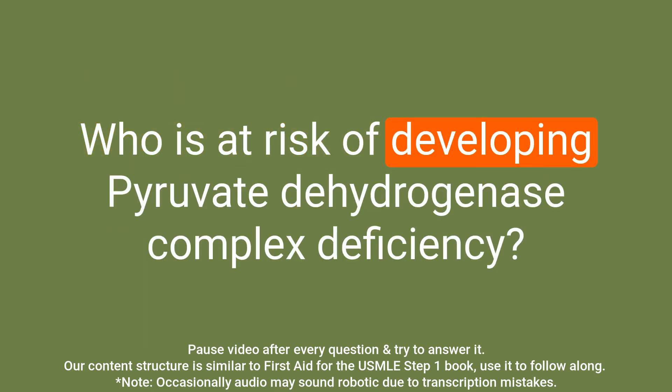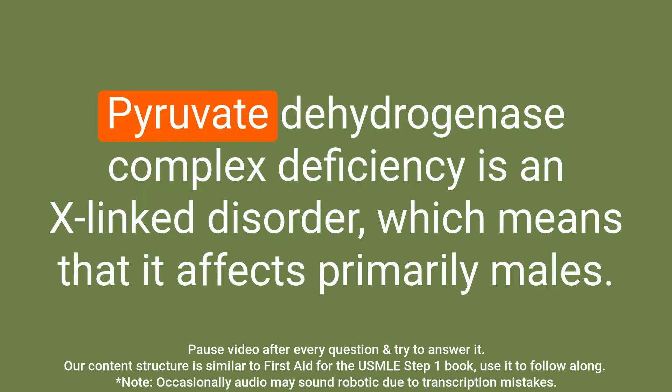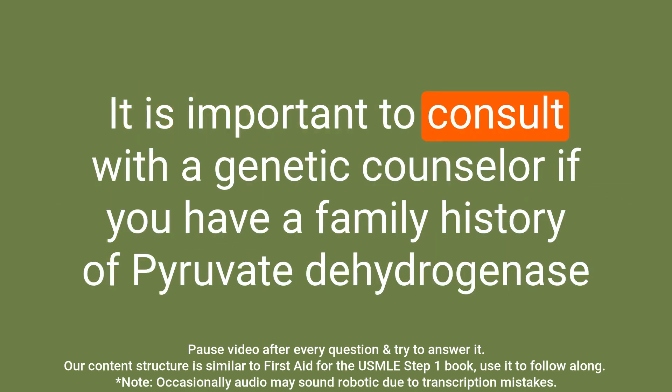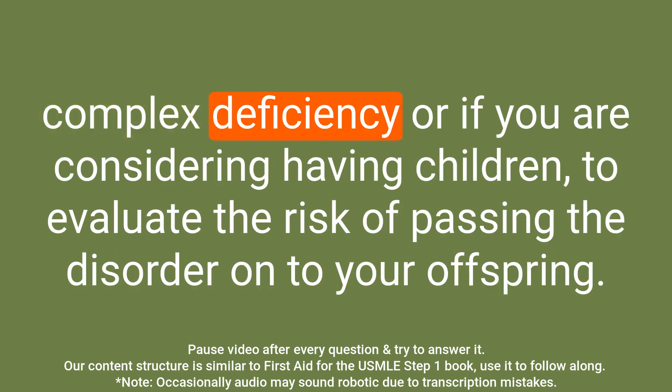Question: Who is at risk of developing pyruvate dehydrogenase complex deficiency? Answer: Pyruvate dehydrogenase complex deficiency is an X-linked disorder, which means that it affects primarily males. Females who carry the gene may have milder symptoms or may not show any symptoms. It is important to consult with a genetic counselor if you have a family history of the disorder or are considering having children.